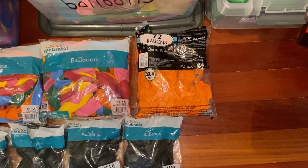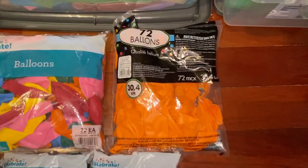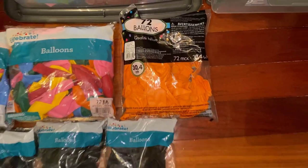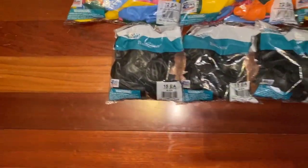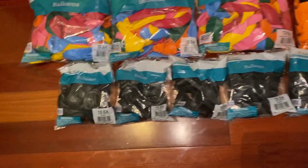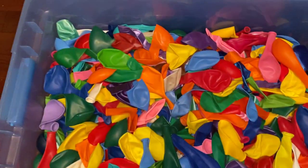Here is a bag of orange balloons I got from Party City — you'll see what I'm gonna do with them in just a day or two. And down here, since I've been running out of black balloons, I got about 75 more black balloons.